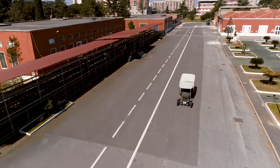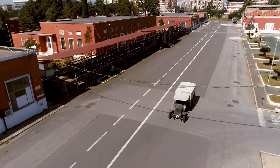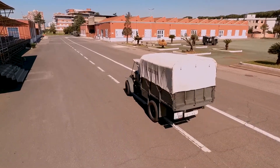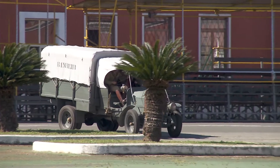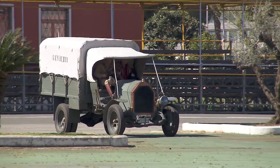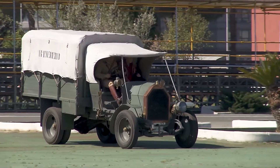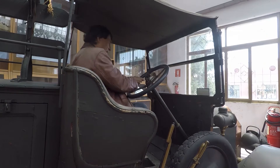Nelle sue varie versioni e cilindrate, modello bis e ter per esempio, ha un tale successo che è chiesto in licenza dalla ZIL, il principale costruttore di camion russo, che ne produrrà ben 6.285 esemplari,